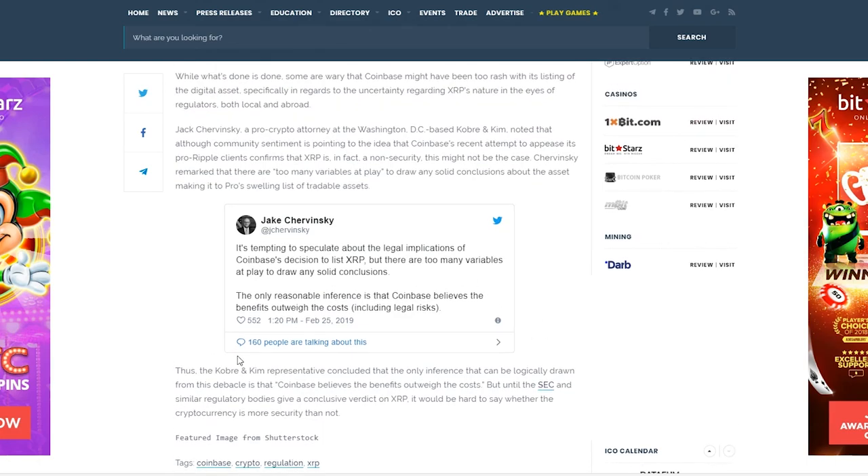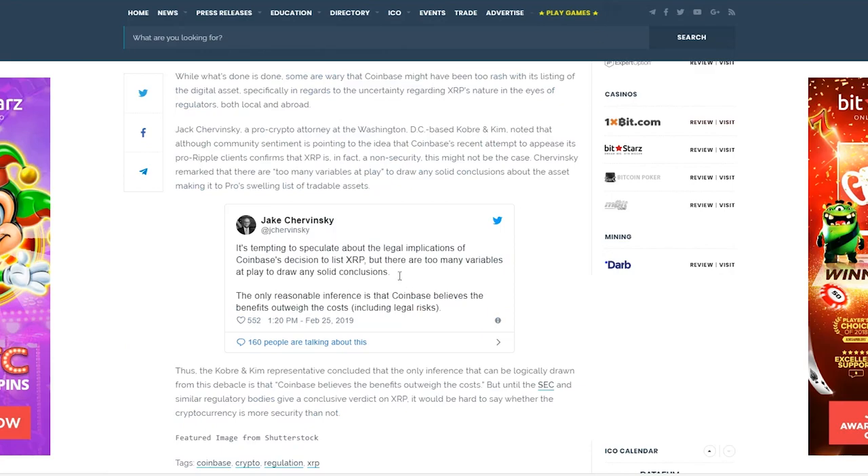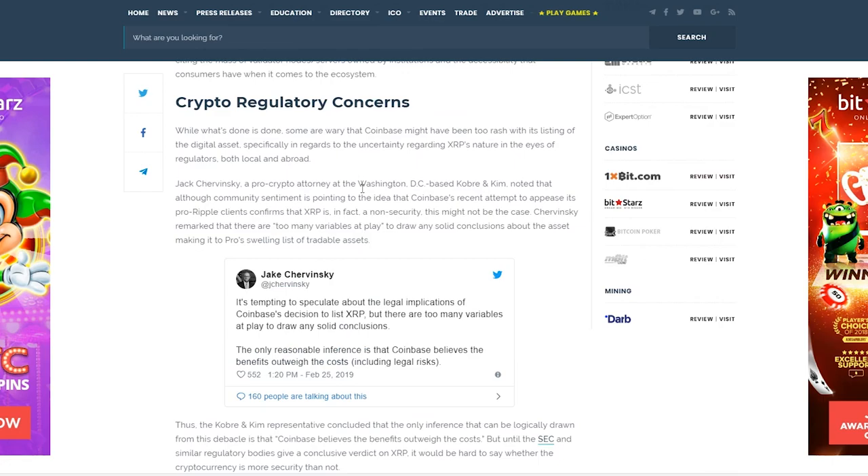I'm sure the reason it took so long is that people wanted XRP more than any other token when they were announcing BAT, Zcash, and other listings. People were confused about why those were added and not XRP, because XRP is one of the most popular coins. People have heard the term 'XRP army' — and the reason why is because there is an XRP army. There's a ton of people out there that are super pro-XRP.